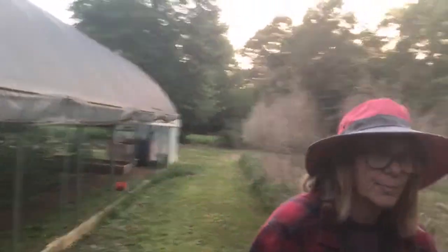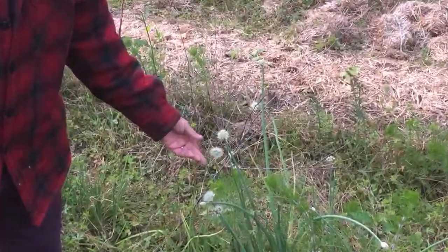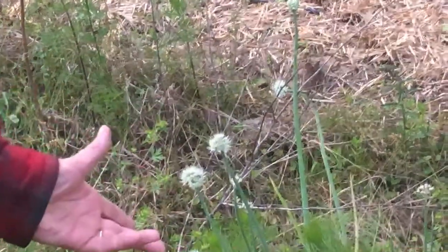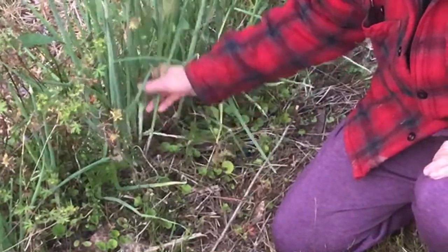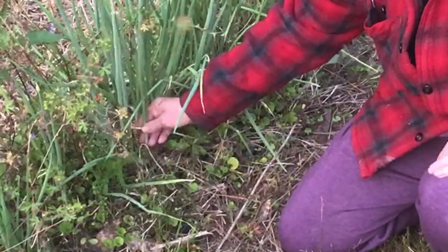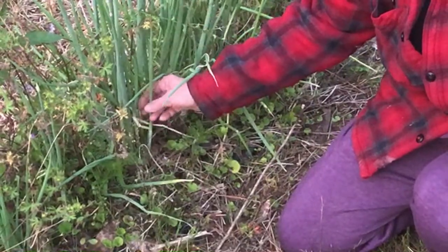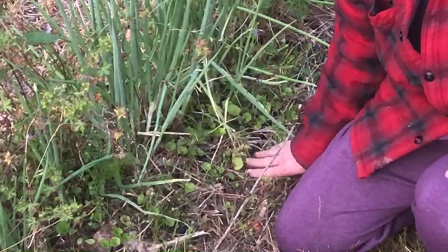The green onions are going to seed now — this bloom right here is the green onion going to seed. Once they go to seed they'll die back, and then you dig the onion sets. These are multiplying onions: I planted just one bulb right here and it has multiplied into multiple bulbs. After they die back I'll dig them, dry them, and replant them when fall approaches. I may even have some to sell because I'm going to have a lot of them.